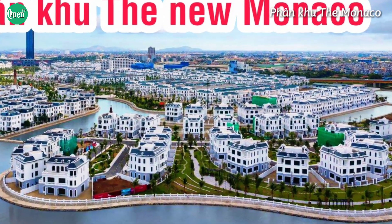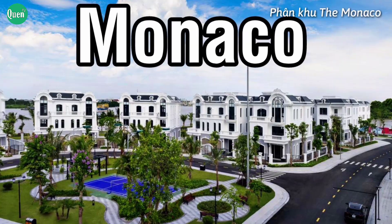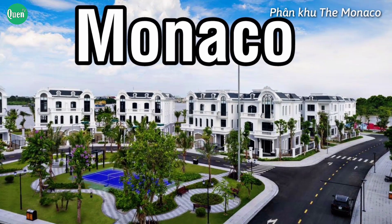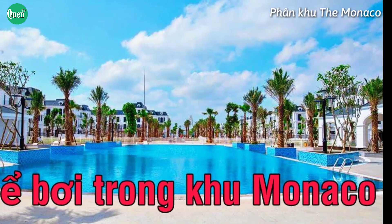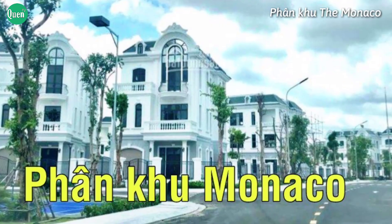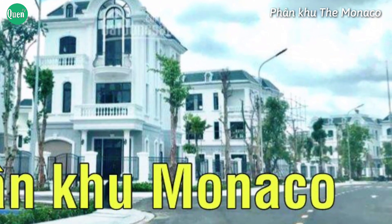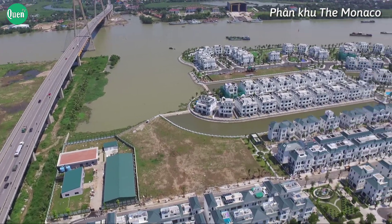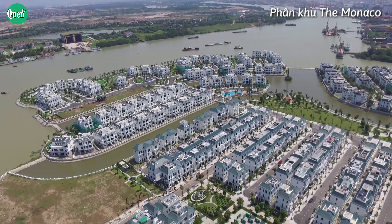Monaco Vinhome Imperia là phân khu village siêu đẳng cấp hoàng gia với những ngôi dinh thự cao cấp, là nơi hội tụ của những cư dân thịnh vượng nhất đất Hải Phòng. Các dinh thự lộng lẫy và xa hoa, cầu kỳ và tinh xảo được chủ nhân tự do sáng tạo và biến hóa, thể hiện đẳng cấp và vị thế độc tôn. Phân khu Monaco được ví như viên ngọc cẩm thạch giữa Vinhome Imperia — đây chính là phân khu có vị trí đắc địa, biệt lập và yên tĩnh nhất của dự án.